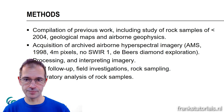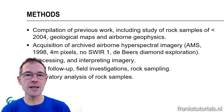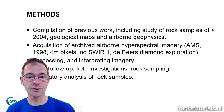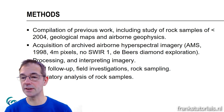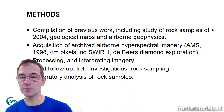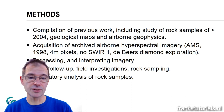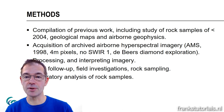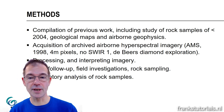Regarding methods, we compiled previous work including rock samples collected before 2004. The University of Utrecht did extensive work in this area, but focused mostly on structural geology aspects, with no attention given to hydrothermal alteration. We used their rock samples, geological maps, and archived airborne geophysics that were not used by previous Utrecht researchers.